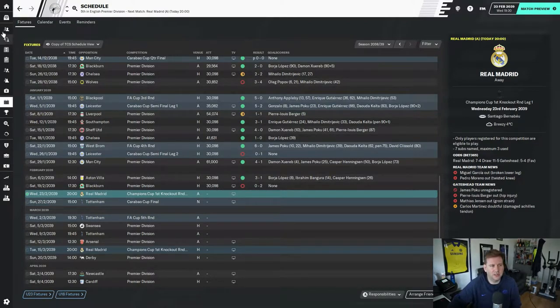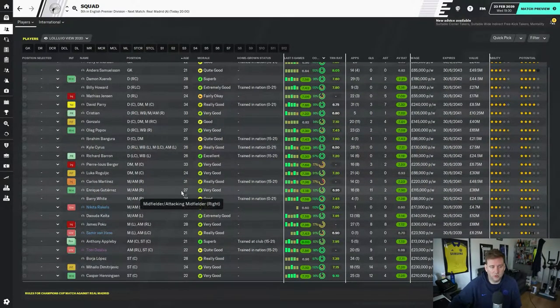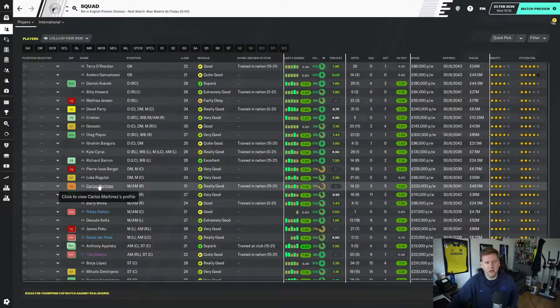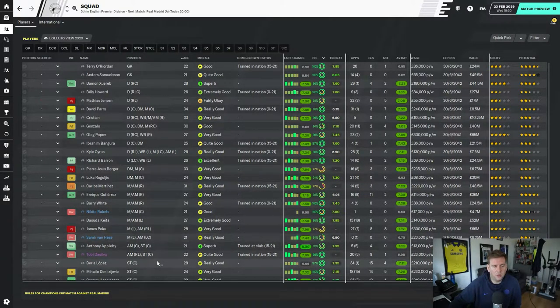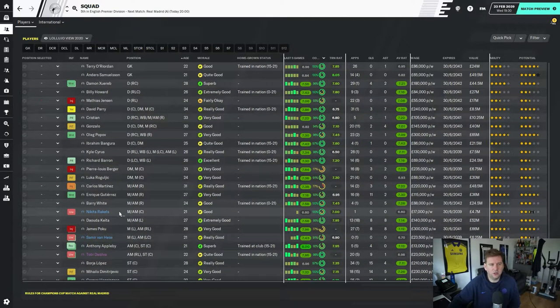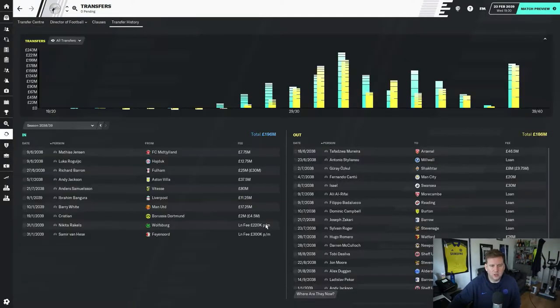My squad was decimated. At one point Jensen's injured, I had Poku out, I had Burger out injured, Roguljic was injured, Martinez has been out long term, Gutierrez was injured, Poku out injured, and Dimitrovic out injured. It was ridiculous, so I had to make some signings at the end of January.